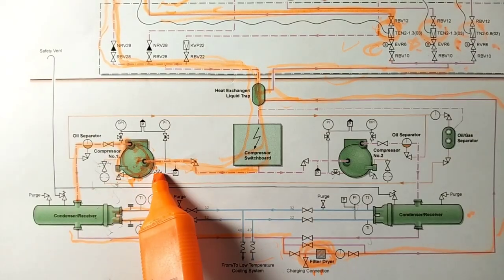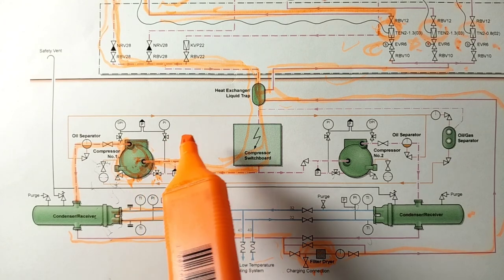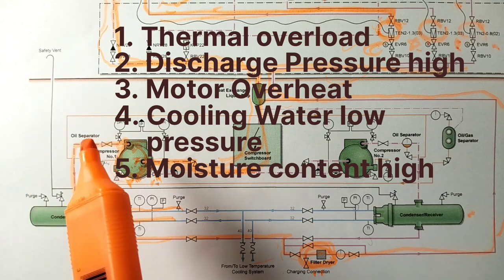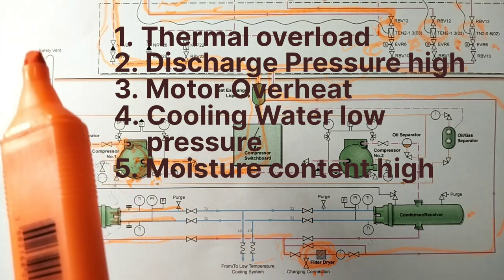These compressors are protected by a few trips and alarms: thermal overload, discharge pressure high, motor overload, cooling water low pressure, and moisture content high. That's all guys — I will wrap up this video. I hope you have learned something from this video, and if you found it informative and valuable, please like and subscribe to my channel. Don't forget to click the bell icon. Thank you so much — till then, see you, take care, goodbye.